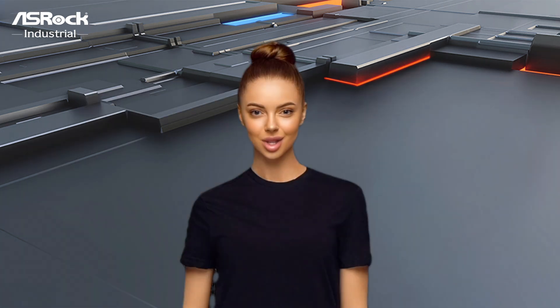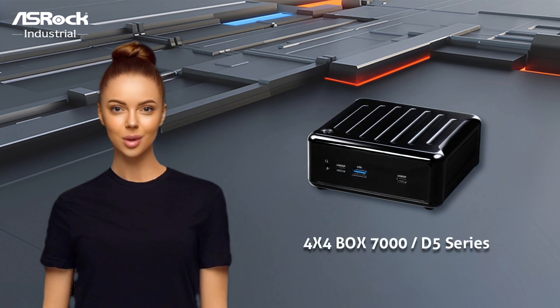Hello everyone, it's Asri, your friendly reporter. Today, I'm thrilled to share with you the Fantastic 4x4-Box 7000D5 series from Oshrock Industrial.